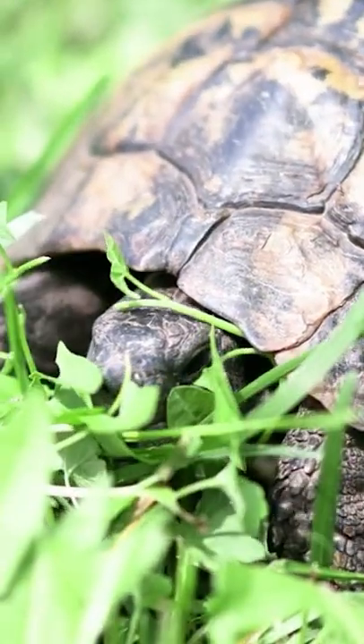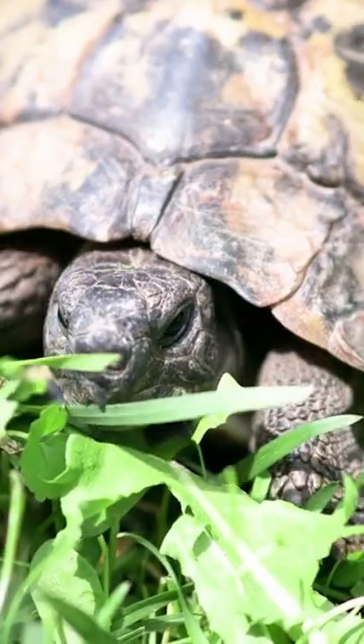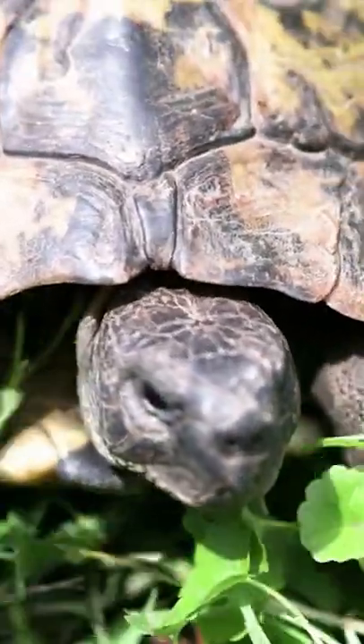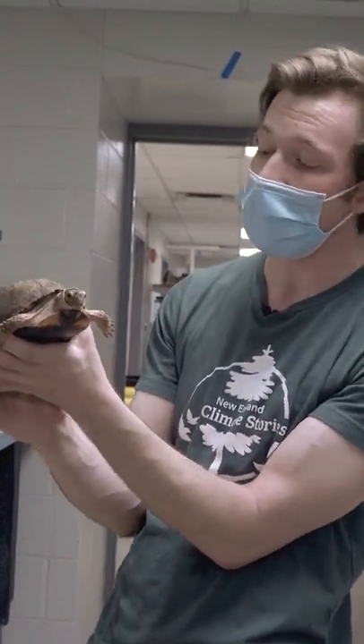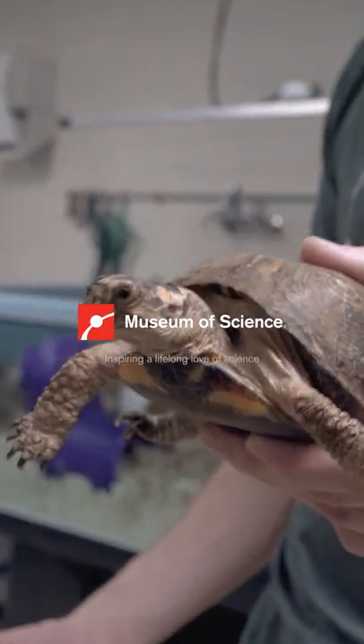We have several box turtles here at the museum. Most of them are rescues, rehabs, or pets that people couldn't take care of anymore. These animals can live between 40 and 60 years, which is a very big commitment for a pet, so make sure to do as much research as you can before you bring any animal home.